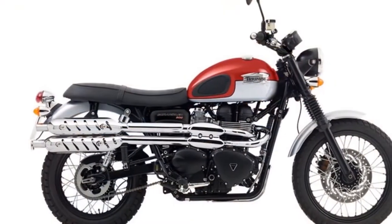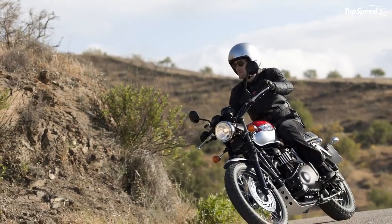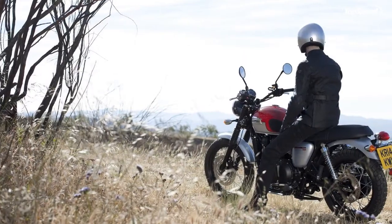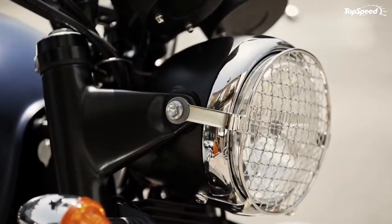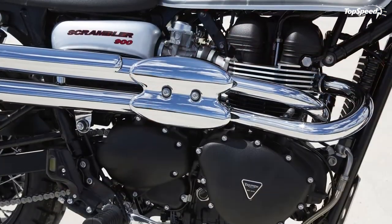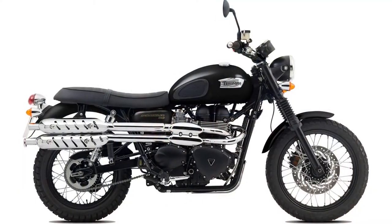The semi-knobby tread is a good balance between dirt and street capability, but you have to understand it's a compromise — a jack of all trades, master of none. Triumph was going for a classic look, so they started with a traditional double-down-tube double-cradle steel frame with a skid plate to protect the engine cases. The tubular steel swingarm focuses on strength and classic design rather than reducing unsprung weight. Laced rims are a nice touch, with 19-inch front and 17-inch rear spoked wheels that add a bit of give for off-road comfort.